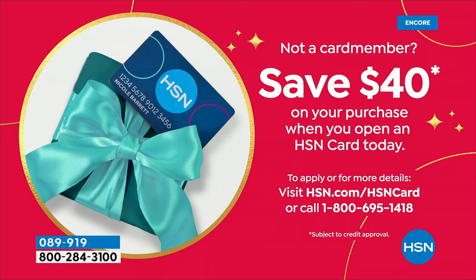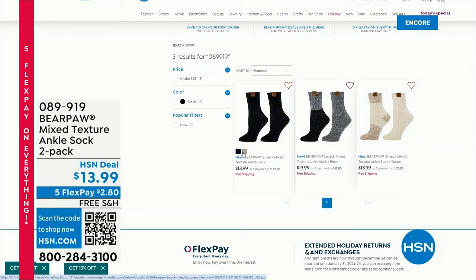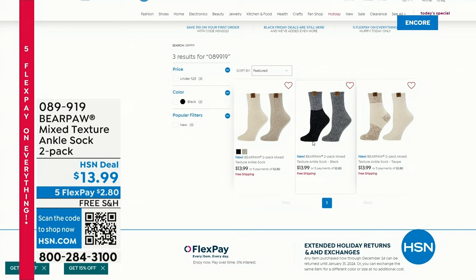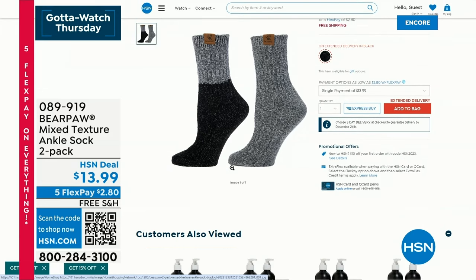Let's take a minute to talk about these fabulous Bear Paw socks — two pair for $13.98. The socks are size 9 to 11, for shoe sizes 5 to 10. We have a mixed texture sock in black, egret, and taupe. One is more solid and one is more marled. They're the best socks — perfect height for ankle boots. They protect the ankle, keep your feet warm, and they're great quality. They'll have them forever. Good for guys and gals too.